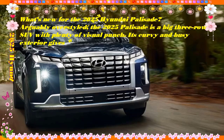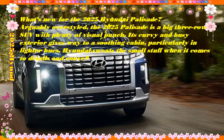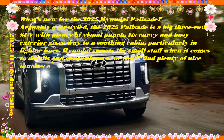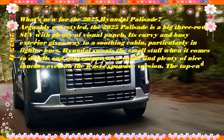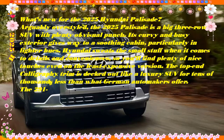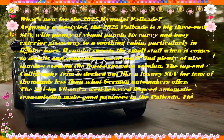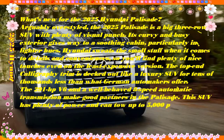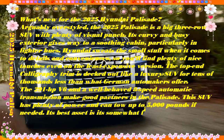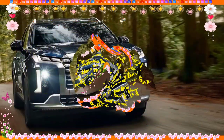The 2025 Palisade is a three-row crossover SUV. Compare it to the Honda Pilot, Toyota Highlander, and Kia Telluride. The 2025 Palisade's basic design has been around for a while, but it's aging with exceptional grace. These are impressive SUVs with terrific interior space, great ride quality, and many features for the money. The 2025 Palisade range scores 7.0 out of 10.